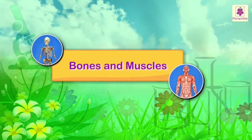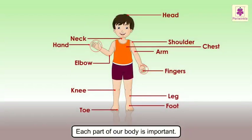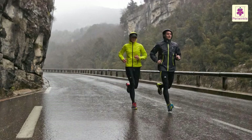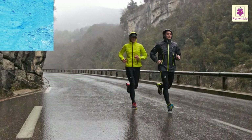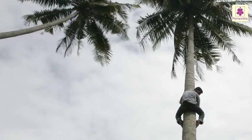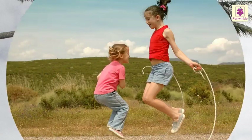Bones and Muscles. Each part of our body is important. We do different things using different parts of our body. We use both our hands and legs to run, swim, climb a tree, and skip a rope.